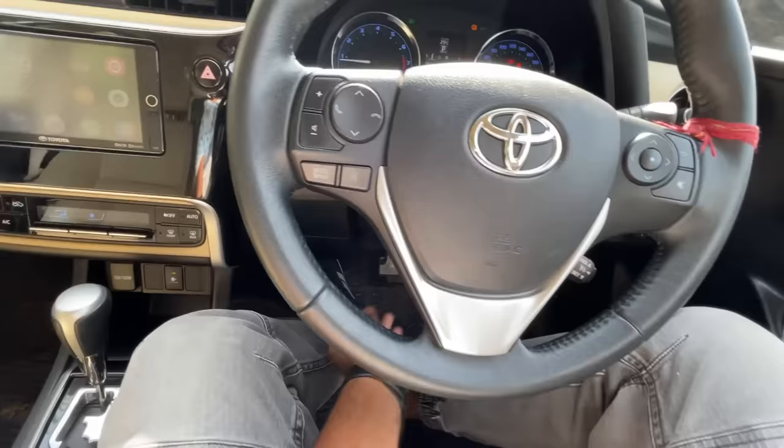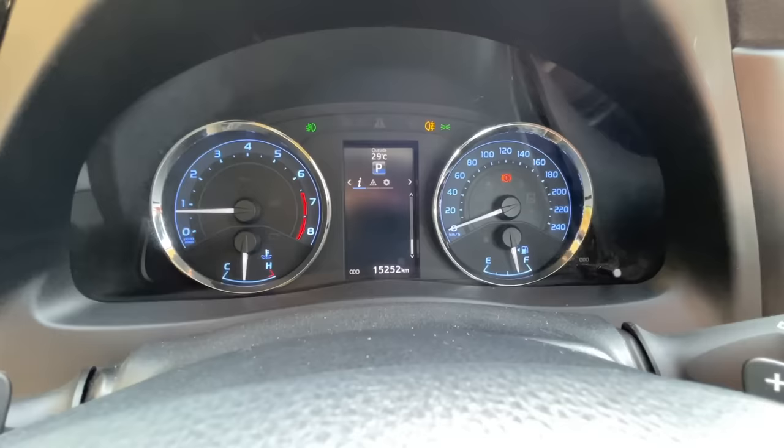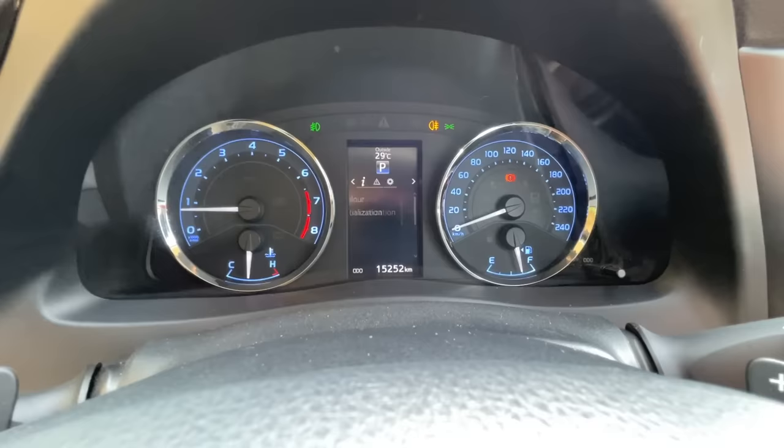The steering wheel is adjustable both for reach as well as rake — you'd expect that. These are the controls for the audio system, phone calls, and to browse through the multi-information display, which is decent enough. It shows you a lot of information but it's the same thing you've seen in a lot of Toyota and Lexus cars. You can browse through and change settings if you wish.